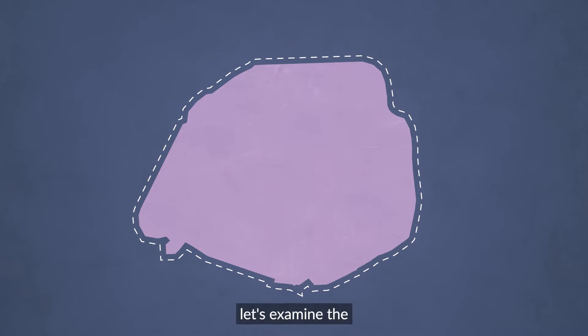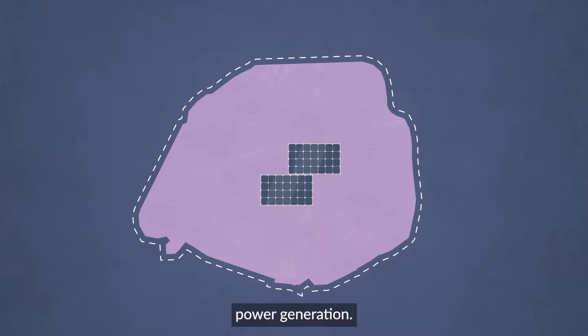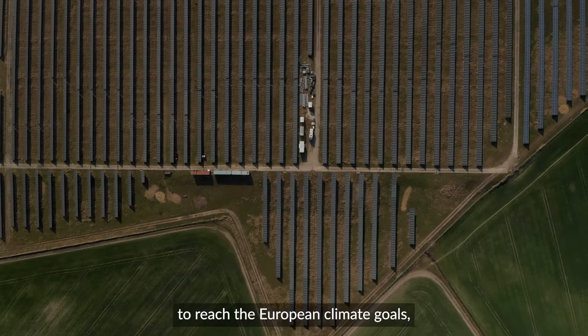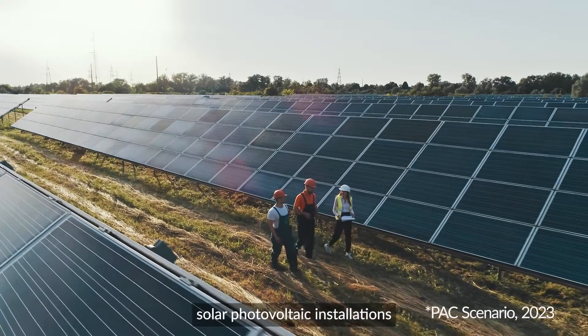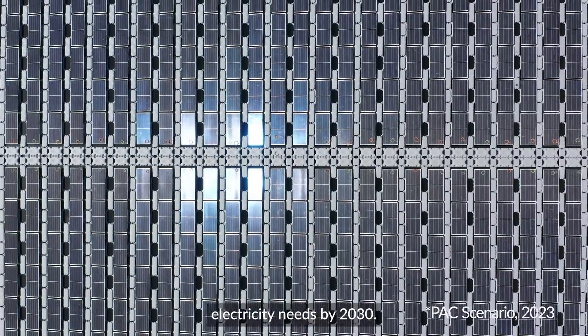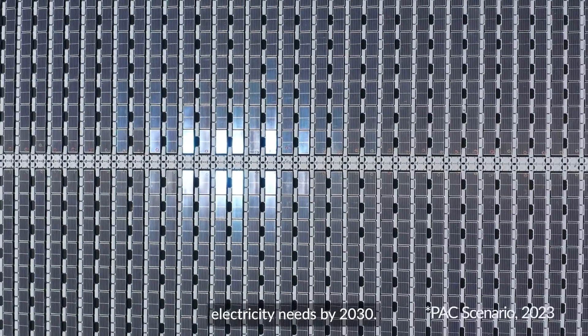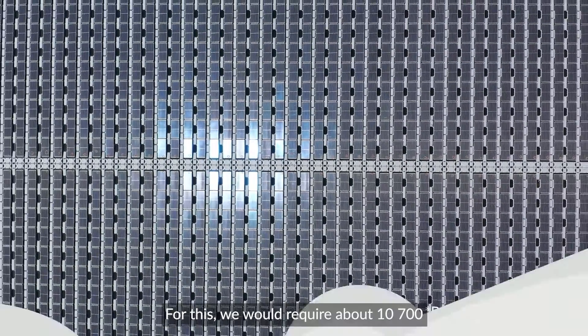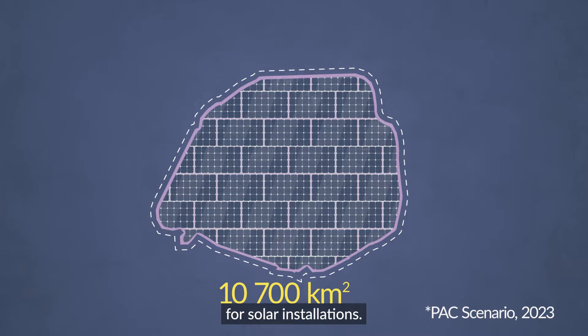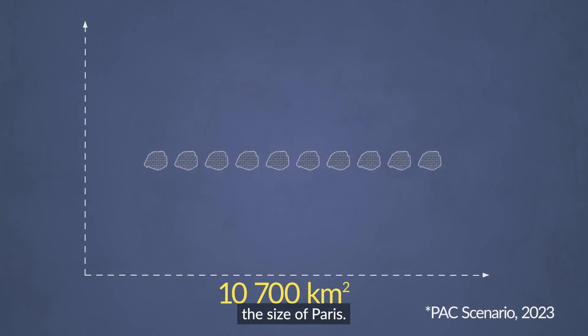To start, let's examine the space we'll need for solar power generation. It is estimated that in order to reach the European climate goals, solar photovoltaic installations could provide up to 24% of the EU's electricity needs by 2030. For this, we would require about 10,700 square kilometres of land for solar installations — that's around 100 times the size of Paris.